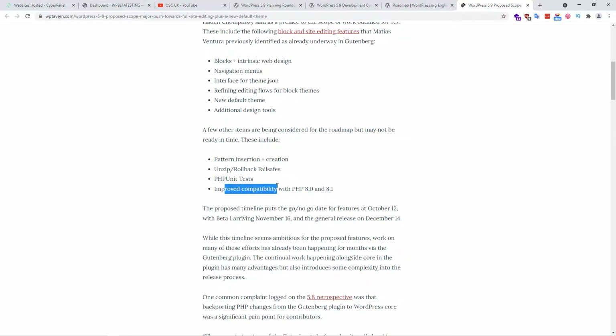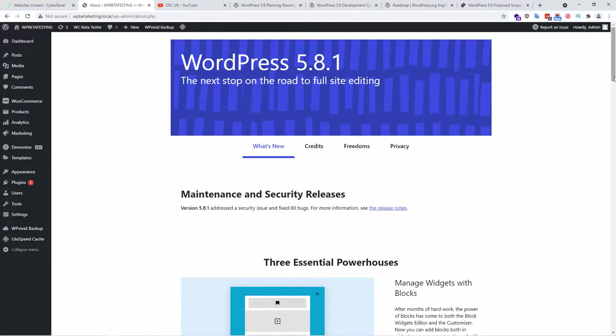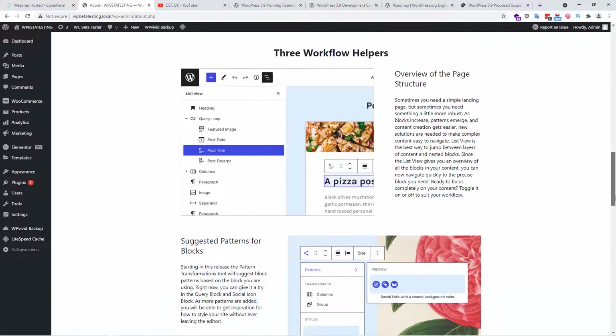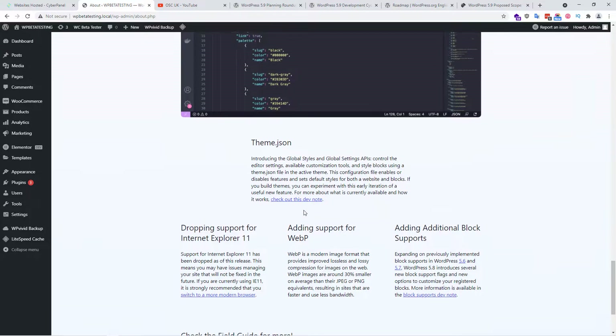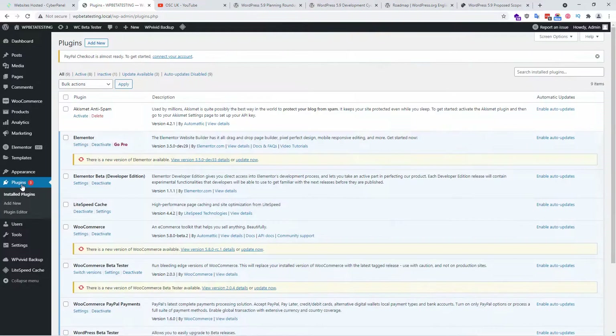Without any more delay, let me show you — here I have a copy of WordPress. This version is 5.8.1, which is the latest stable release you can install. On the about page you can see all the changes they've made. Even the colorized images are quite nice. There's also added support for WebP and so on. I have a plugin here that lets me test the newest version of a particular plugin or the WordPress core itself.